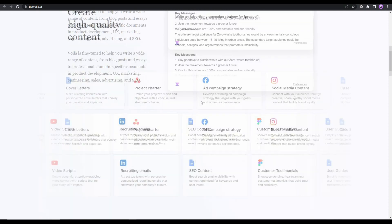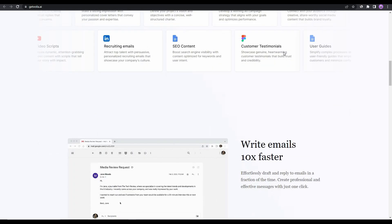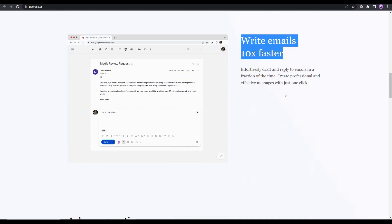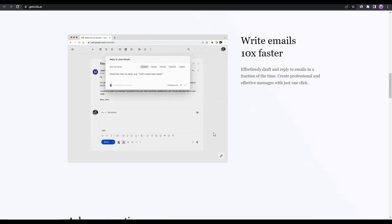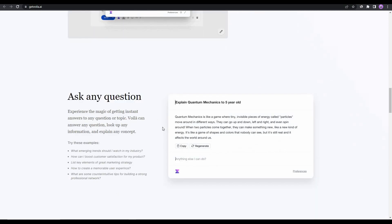On their website you can see templates available in Voila for creating high quality content. You can also write emails 10x faster with Voila, which is one of the best features of this tool — I'll show that a little later.